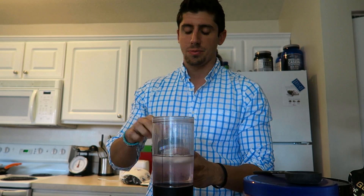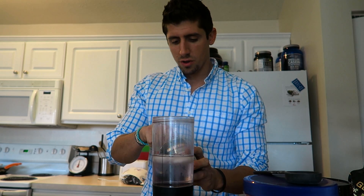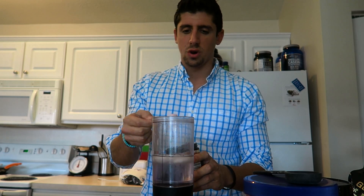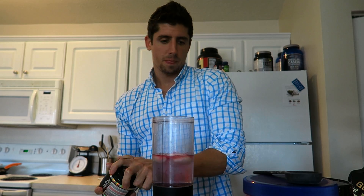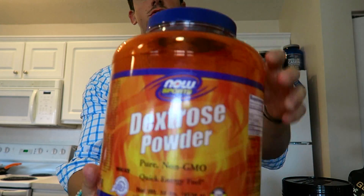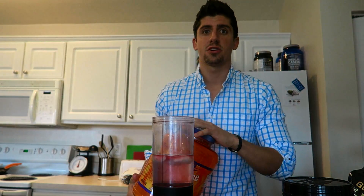I've also taken C4 and No-Xplode. This is just the pre-workout I'm taking right now because I want to try something new, and I do a little less than a full scoop. I think this is a pretty decent pre-workout — I'm not that far into it but I do like it.